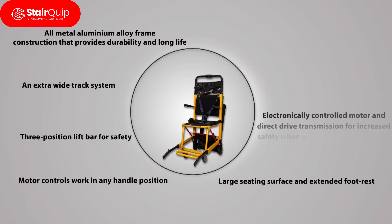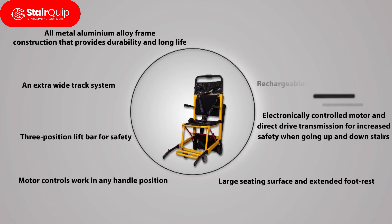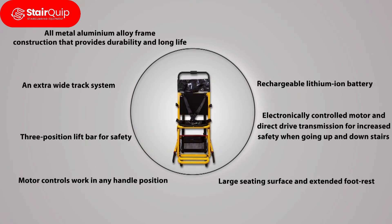Electronically controlled motor and direct drive transmission for increased safety when going up and down stairs. Rechargeable lithium-ion battery. Maximum carrying capacity of 160 kilograms.